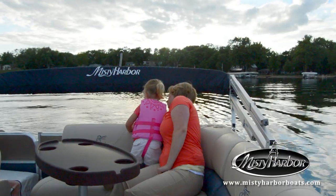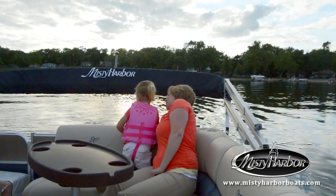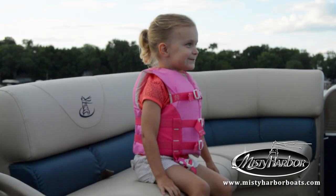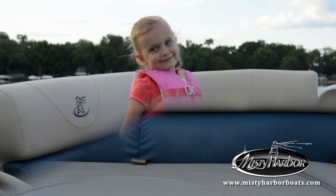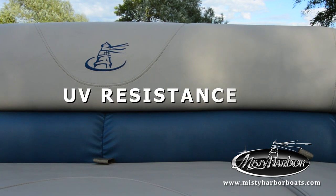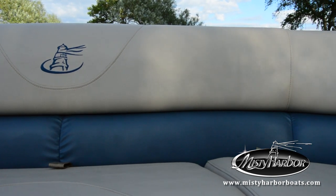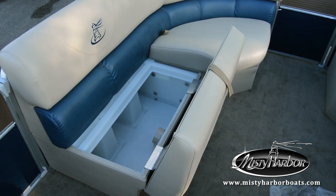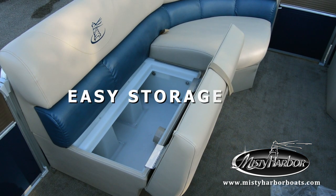This beautiful craft allows discerning owners the opportunity to have a modern appointed cruiser in a more manageable size. Vinyl fabrics for the plush cushion seats are soft to the touch, treated for UV resistance, and include mildew inhibitors, so they're easy to maintain with just a damp cloth. The seat bases are polycast molds that allow easy storage of needed gear while enjoying time on the water.